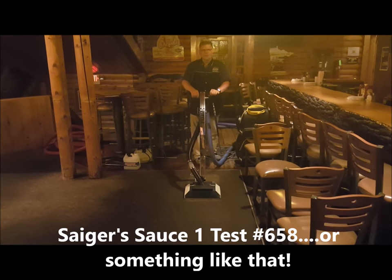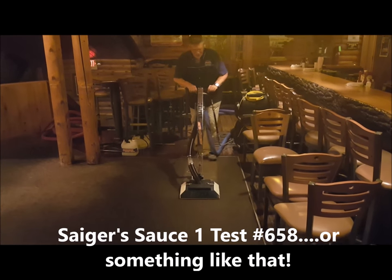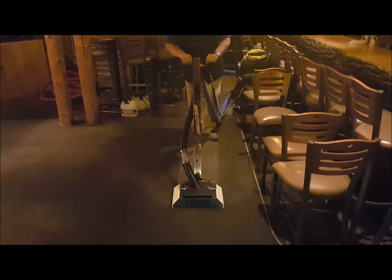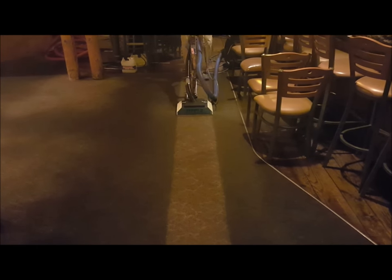Test patch number 658. Sager Sauce One. Put her down, no agitation, trying it out — put her down and go. And look at it go! New all-in-one powder.